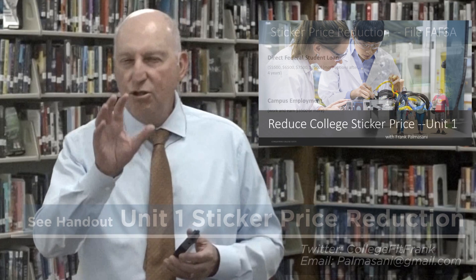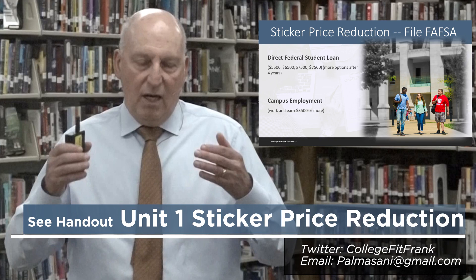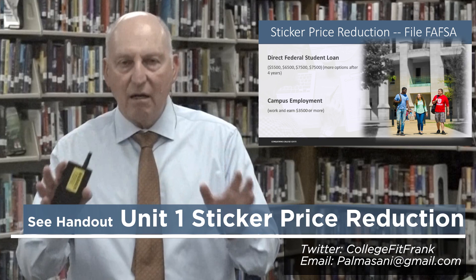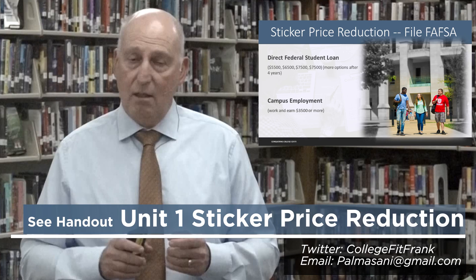As you are viewing the seminar, I'd like you to think about knowing your son or daughter — what are the areas you should be concentrating on? If you file a document called FAFSA, the Free Application for Federal Student Aid, regardless of your income or assets, your son or daughter is going to be able to borrow money.